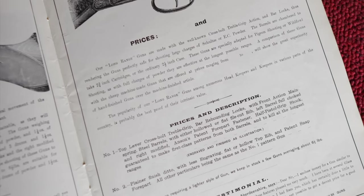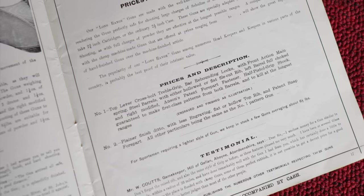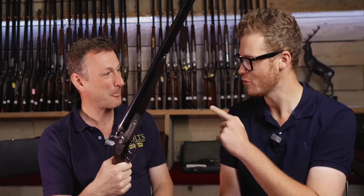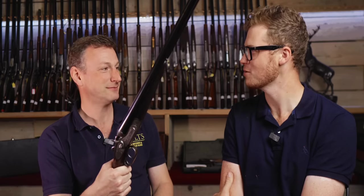I picked it up for £325 plus commission and have shot clays with it ever since and thoroughly enjoy it. I was lucky enough at the English Open this year to get myself into a shoot-off and win the side-by-side championship at the English Open — with a £325 plus commission gun.